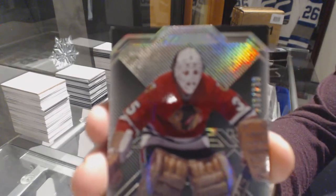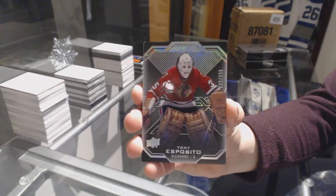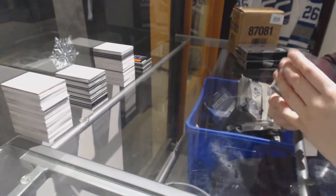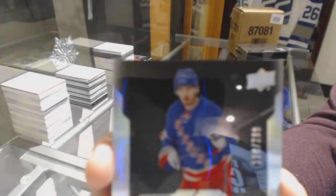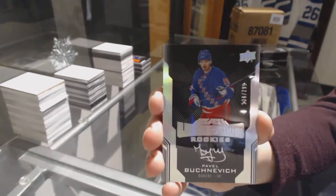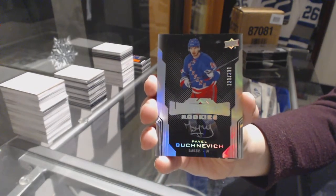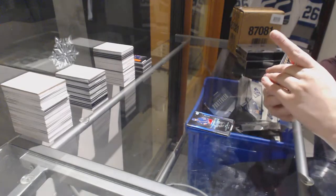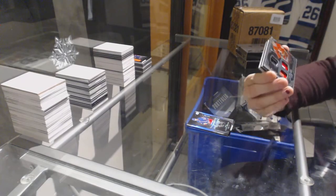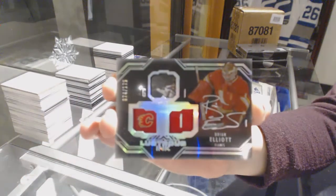We've got a base card number to 299 for the Chicago Blackhawks, Tony Esposito. Rookie auto number to 299 for the New York Rangers, Pavel Buzhnevich. Lustrous ink auto number to 175, Brian Elliott for the Calgary Flames.